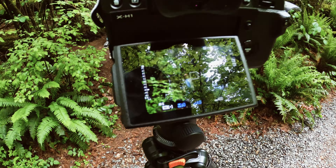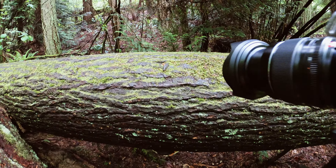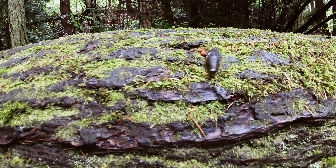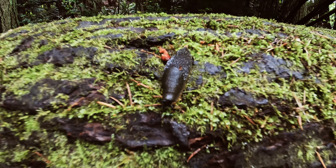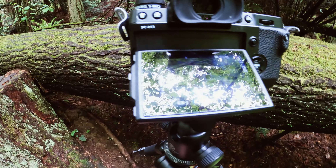We're going to try to get some people in on this one up on this log here, but dead center of the frame we have this banana slug. It's now going to be a portrait session for this banana slug.